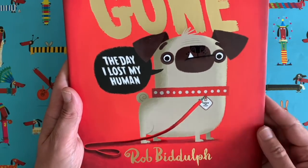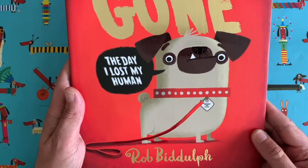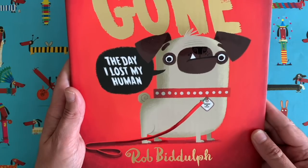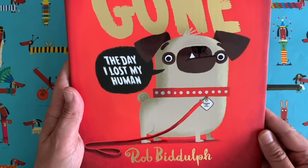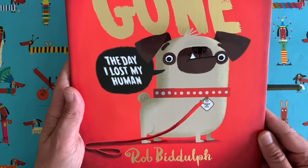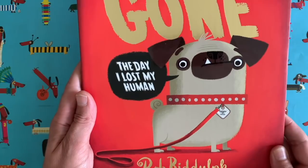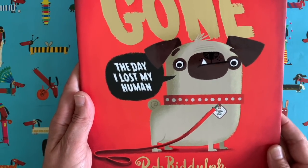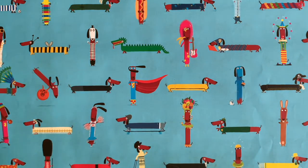He loses his human — you can see there, 'the day I lost my human.' He loses his human when he takes his human out for a walk. We all think we take our dogs out for walks, but no, dogs take us out for walks. So he loses his human and learns a little lesson in the course of the day. I'm very excited about that book — by the time you watch this the book will probably be out, so you can order it now. I'm really proud of it and I hope you like it.